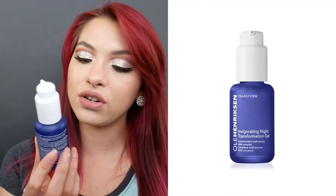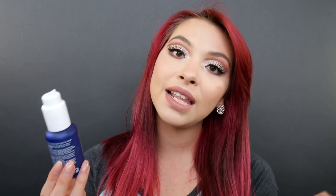So the next skincare product I have is this Ole Henriksen Invigorating Night Transformation Gel. I'm not going to say too much about this product just because I do have a fully dedicated video on my YouTube channel — I'll have it linked down below. But basically, in that video I say this is a dupe for Good Genes by Sunday Riley, which is more than half the price. Good Genes is almost $200; this one is only $48. It does amazing things to my skin — it helps with texture, acne scars, and anti-aging.